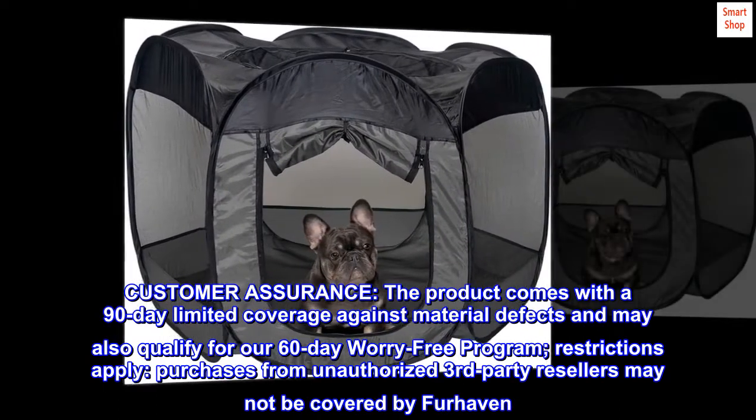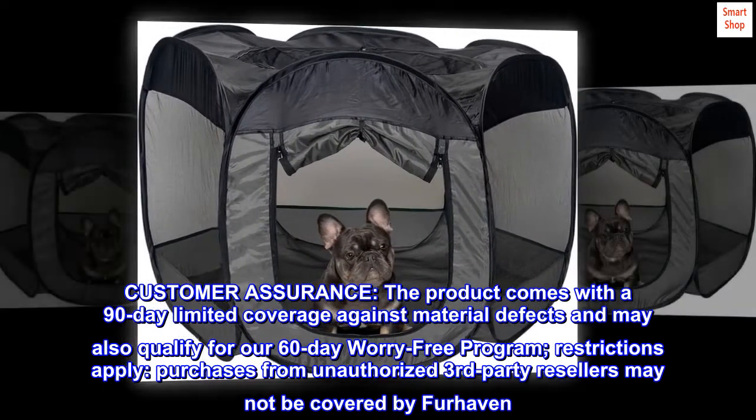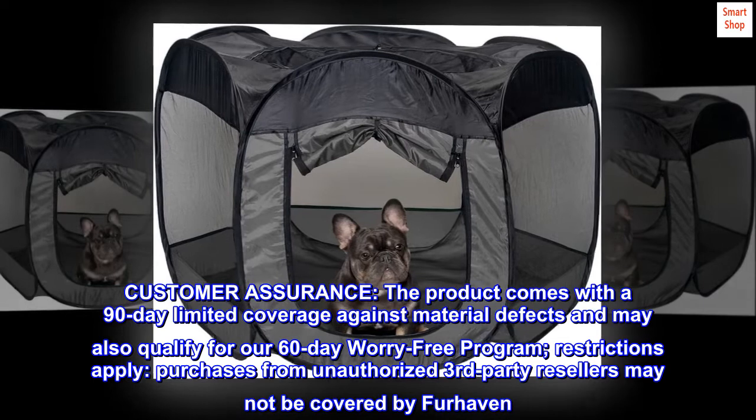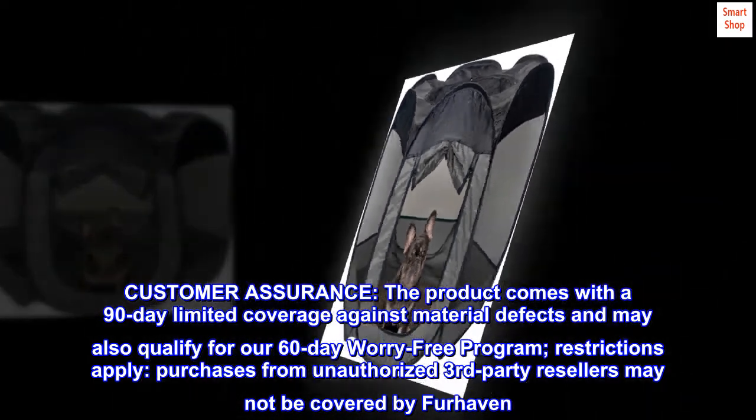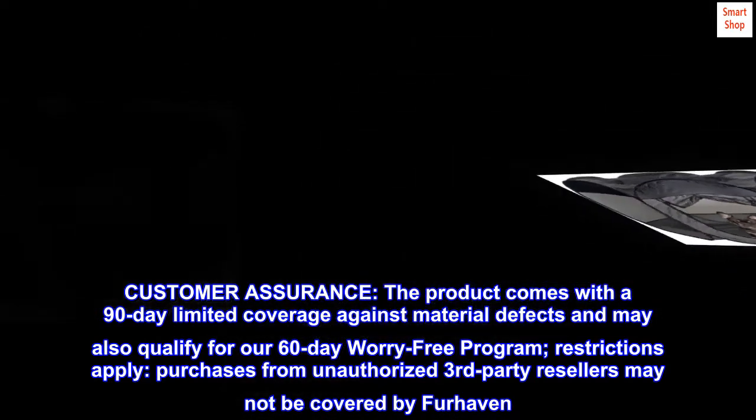Customer Assurance: the product comes with a 90-day limited coverage against material defects and may also qualify for our 60-day worry-free program. Restrictions apply — purchases from unauthorized third-party resellers may not be covered by FurHaven.